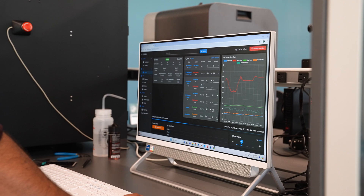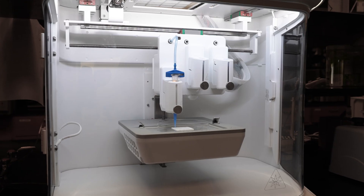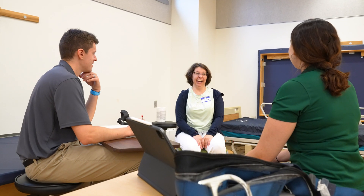The implants that we make in the lab help restore that lost, defective, or injured skeletal muscle and bone, and help the healing to be faster so that the patient can basically go back to their normal life with a good quality within a shorter period of time.